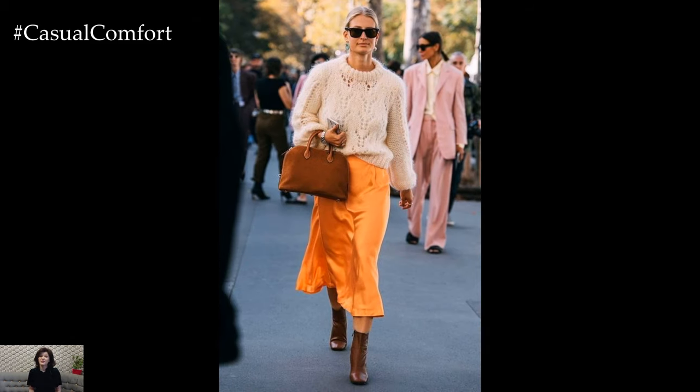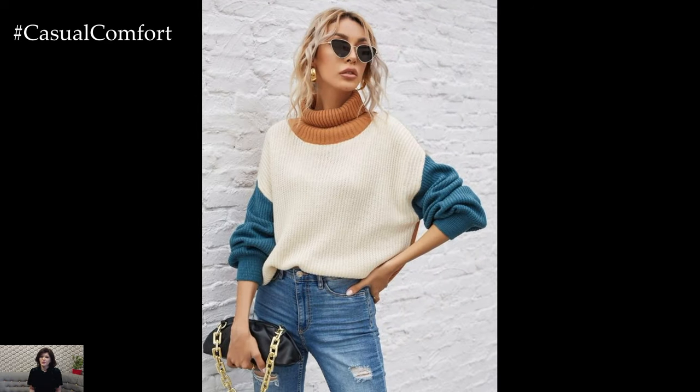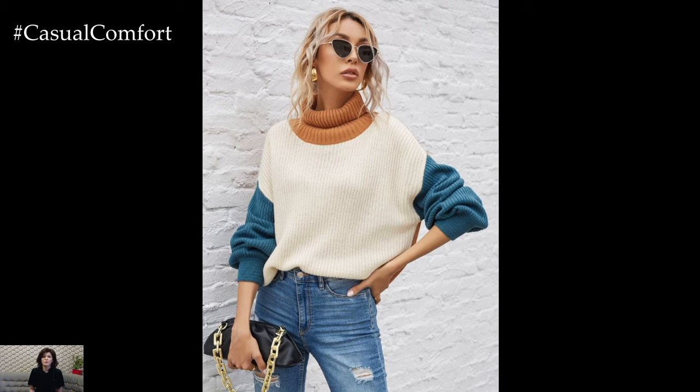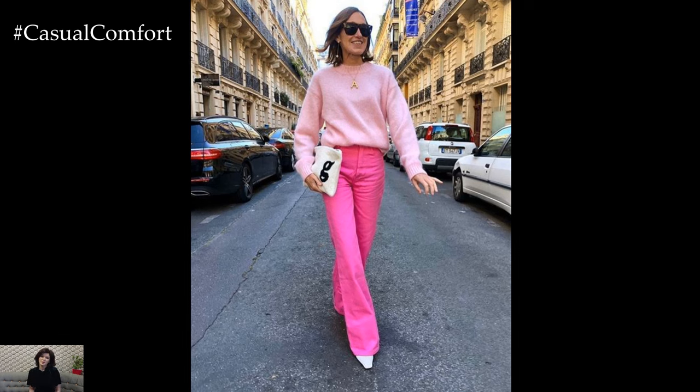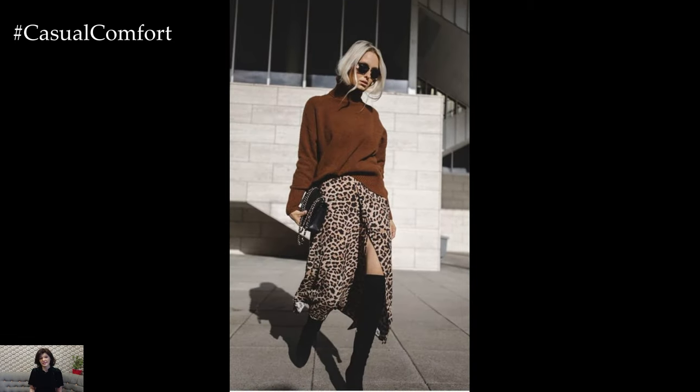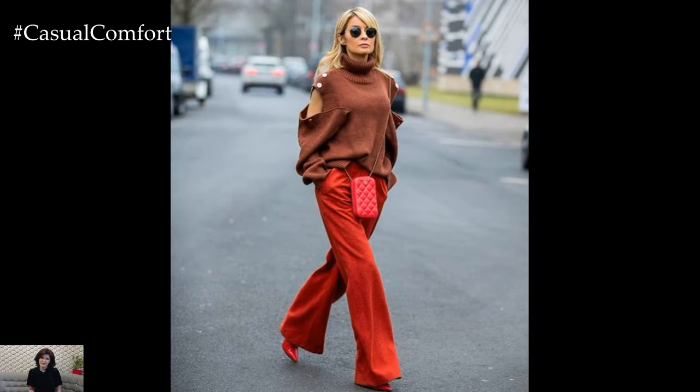In summary, spring outfits with sweaters offer endless possibilities for creating stylish and versatile ensembles that transition seamlessly from the cooler days of winter to the warmer days of spring. Whether layered with skirts, denim, or tailored separates, sweaters add a cozy yet chic element to your spring wardrobe, ensuring that you stay comfortable and stylish no matter the occasion.